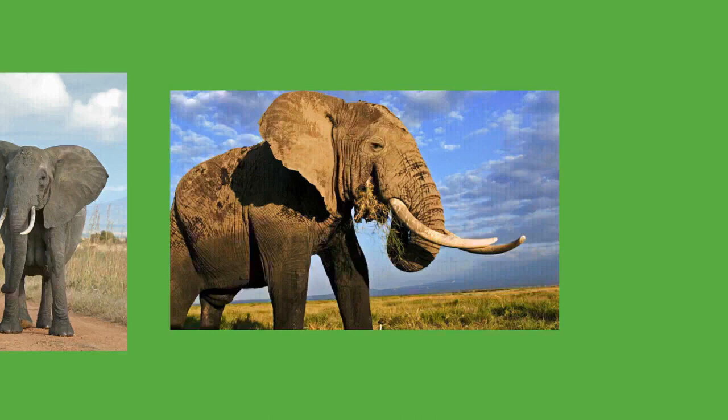African forest elephants consume and deposit many seeds over great distances, with either no effect or a positive effect on germination. In Asian forests, large seeds require giant herbivores like elephants and rhinoceros for transport and dispersal. Because most of the food elephants eat goes undigested, their dung can provide food for other animals such as dung beetles and monkeys. Elephants can also have a negative impact on ecosystems. At Murchison Falls National Park in Uganda, elephant numbers have threatened several species of small birds that depend on woodlands. Their weight causes the soil to compress, leading to runoff and erosion.